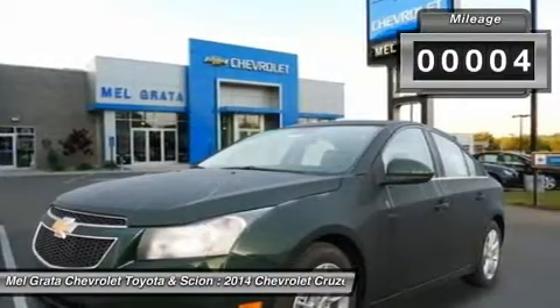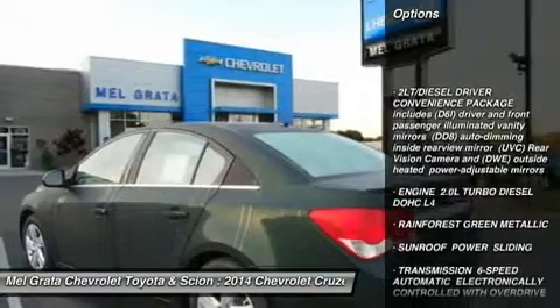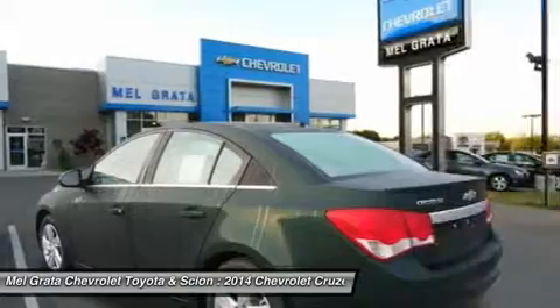On the inside, the cabin is modern, roomy and comfortable. It doesn't feel like the commute you might be used to, and is refreshingly fun to drive.